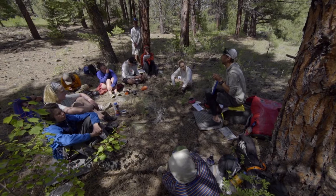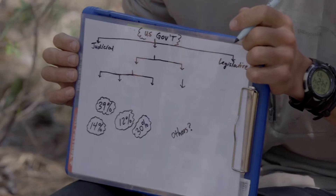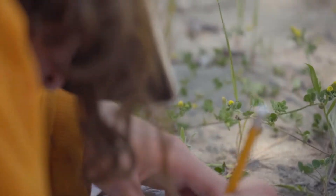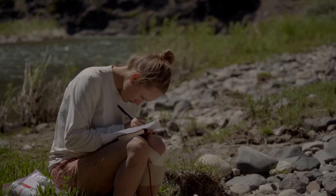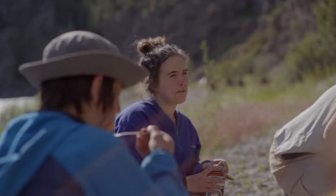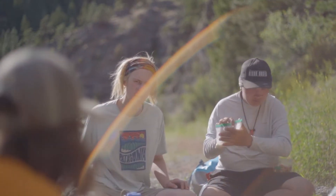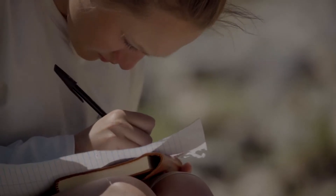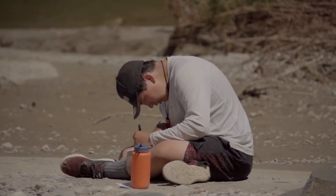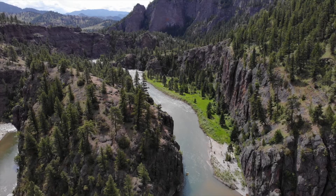We've pulled over for the evening and we're going to have a quick lesson on public lands and how they're managed in the U.S. It's important that this conversation comes up because we travel so much on public lands, and developing a conservation ethic in Montana's youth is a really important part of these courses. We wrote letters to our representatives Greg Gianforte and Steve Daines because it's important that people in power know what the majority wants, so we can protect these lands.